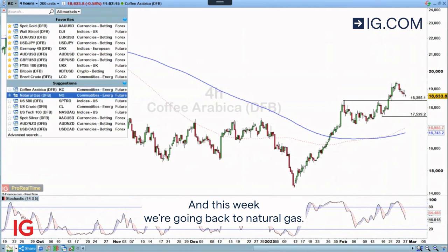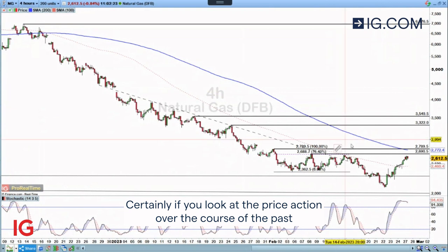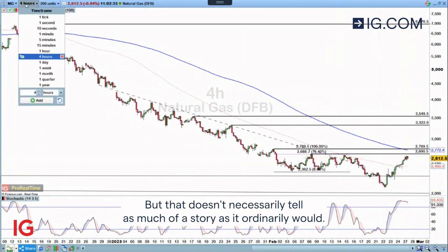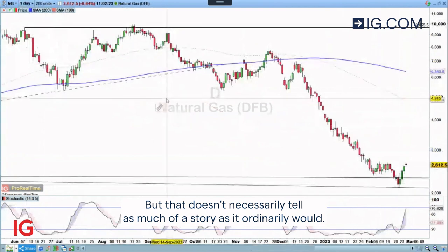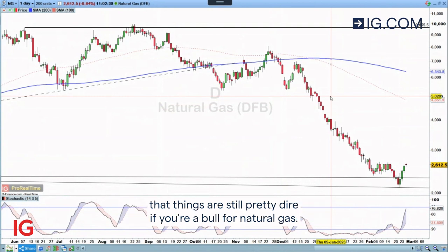This week, we're going back to natural gas. Natural gas has managed to pop somewhat. If you look at the price action over the course of the past few trading days, we've seen a 25% rise. But that doesn't necessarily tell as much of a story as it ordinarily would. 25% rise sounds great, but set within a wider context, you can see that things are still pretty dire if you're a bull for natural gas.